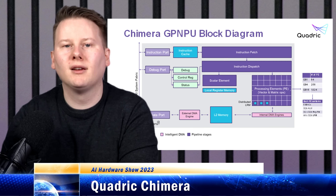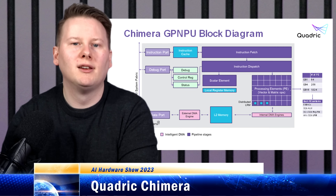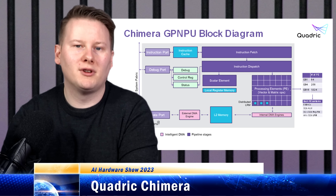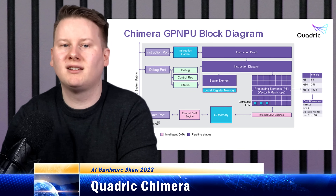Using Quadric's IP and software stack, the company believes it has the solution that simplifies the whole process, removing the need for complex partitioning. At the heart of this is the Chimera GP-NPU — named after a mythical beast whose parts come from multiple different animals. The GP-NPU stands for General Purpose Neural Processing Unit, playing off the GP-GPU name NVIDIA uses for its programmable GPUs, but applying it to a dedicated AI processor.